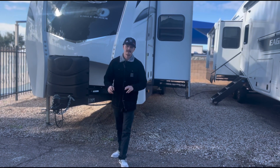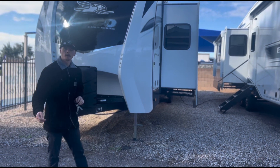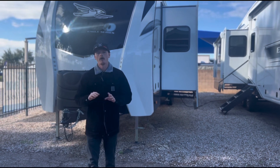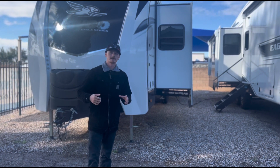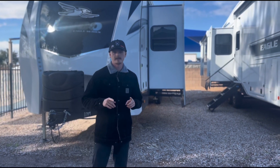If you guys are potentially interested in this 2023 Jayco Eagle 330 RSTS, come on down to Worldwide RV. We have these, we have plenty of fifth wheels, travel trailers, class C's, class A, class B — all the motor homes and RVs you could think of. So come on down today or give us a call at 480-832-5600. Thank you for watching and I hope to see you soon.